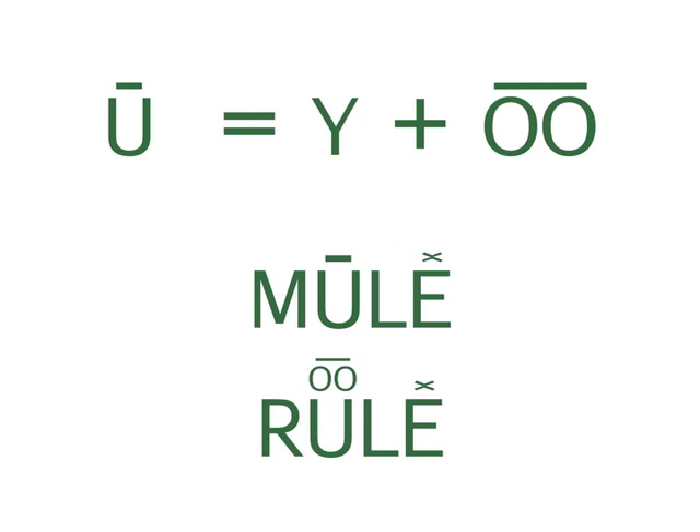U is a little bit tricky. U is made up by the sound of the consonant Y, plus the sound of a long double O. This says its name: U.